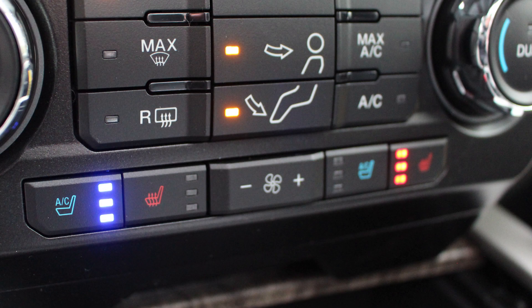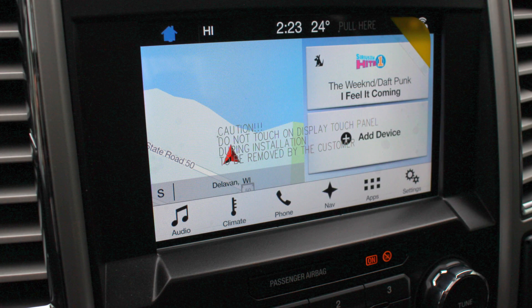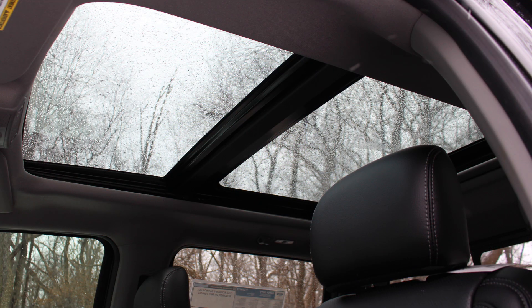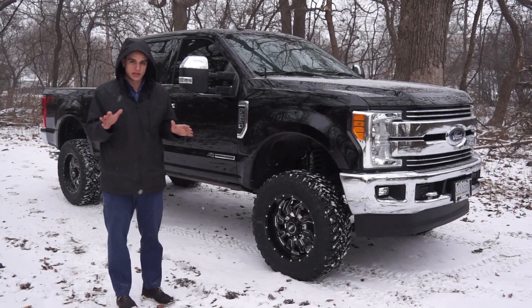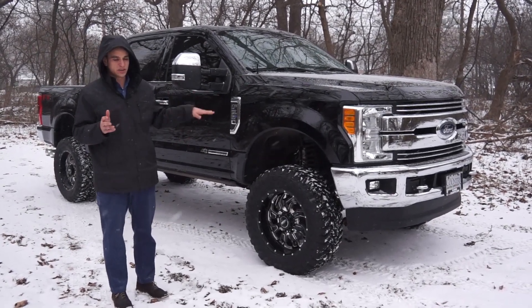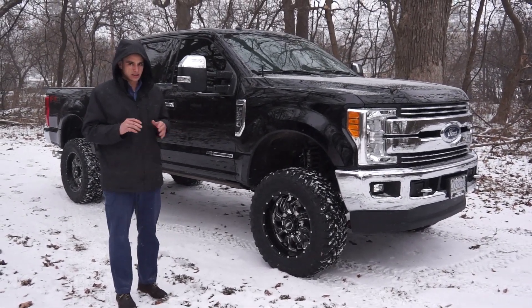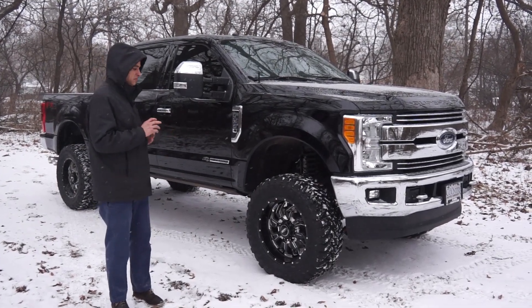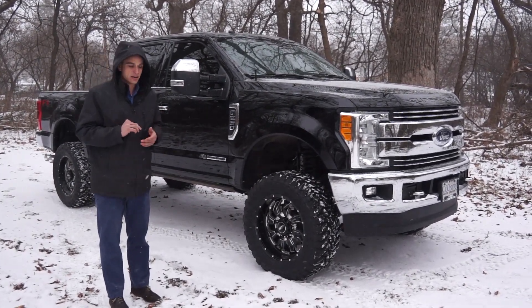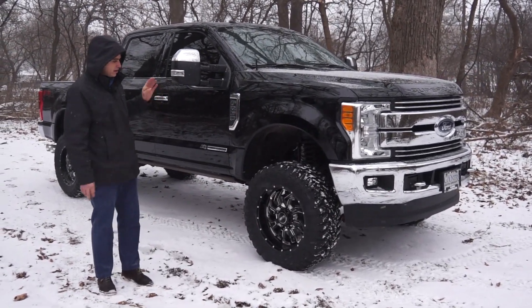It's got leather seats, heated and cooled — all that stuff. Most people who do a build like this want all the bells and whistles, and this one has them. The goal of this build was to keep it really nice and clean. This one is going to be for sale at our Ford Antioch location, set up to where most people are going to want it. If someone wants to add a bumper or some LEDs, we can do that.